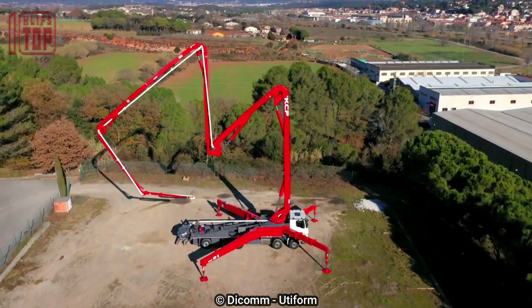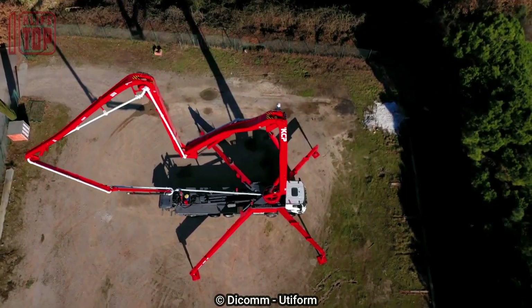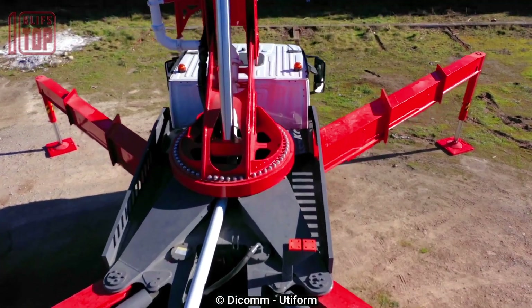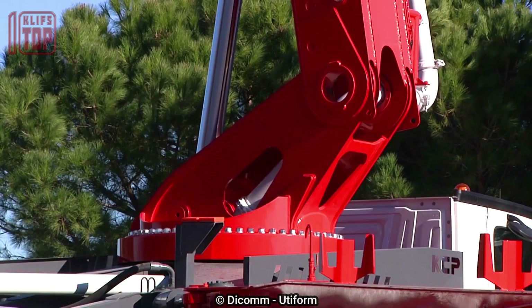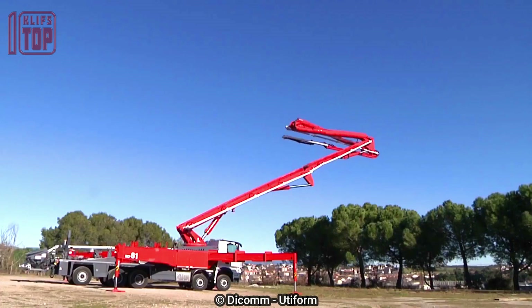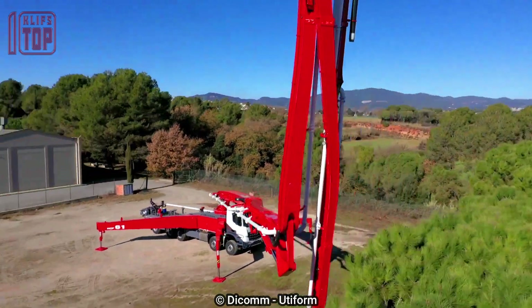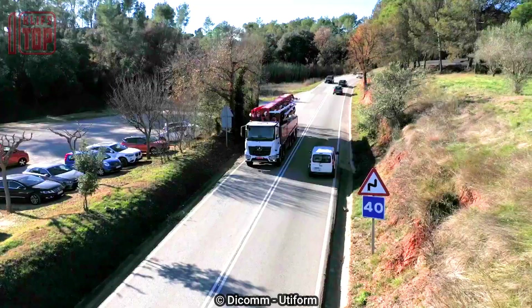Mounted on a Mercedes-Benz Arox 4151 truck equipped with a formidable 510 horsepower engine, it can deliver an impressive 170 cubic meters of concrete per hour, exerting a pressure of 87 bars. Its extensions can extend up to a maximum length of 13 meters, and a six-section hydraulic arm enables a remarkable vertical reach of 60 meters, showcasing innovative engineering and craftsmanship.